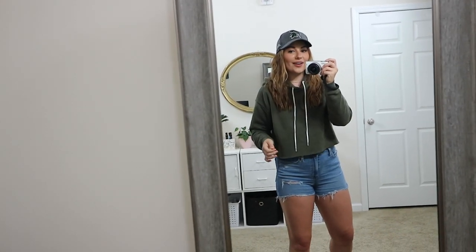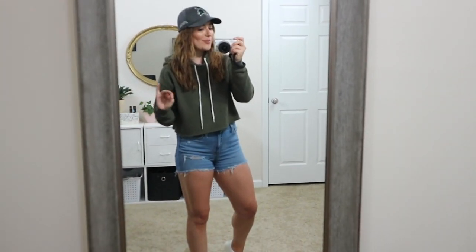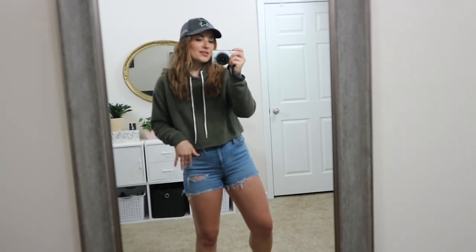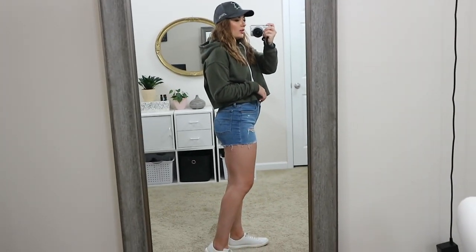First up, this outfit works when it's a little hot still — perfect for around 70–75 degrees, especially if you get cold easily. This would be good with a lighter weight sweatshirt. I love pairing a sweatshirt or long sleeve shirt with shorts — it's so easy and cozy. These shorts are from Levi's and have tons of stretch, so you could wear them working from home and be totally comfortable.